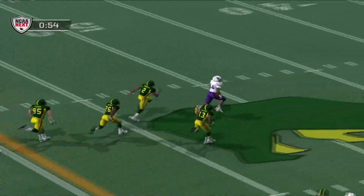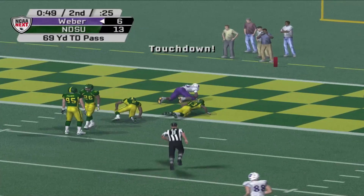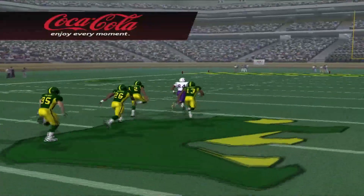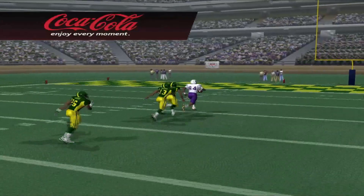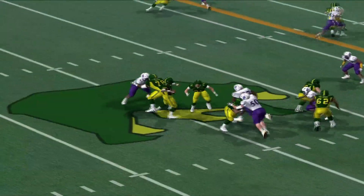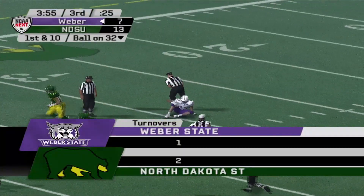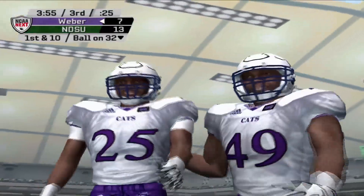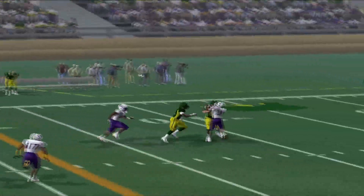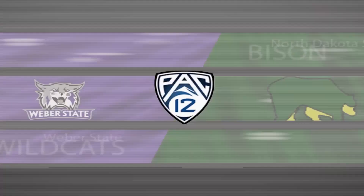Thomas throws over the middle, finds a receiver who goes off to the races and scores — that's how Weber State gets on the board, a 69-yard touchdown. Very nice. Weber State cuts it to a one-possession game. But Garrett Keith throws another interception. Weber State, now in position to take the lead, cannot take advantage unfortunately.